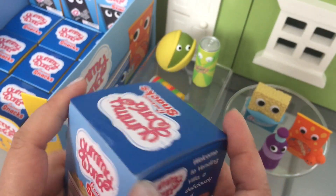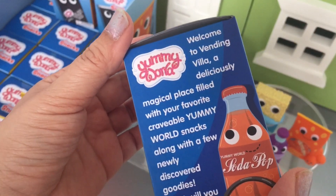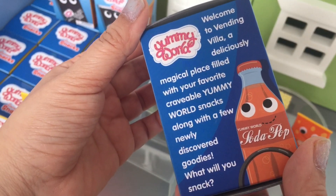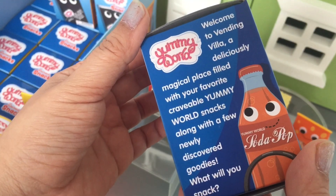Do you want to grab one and we'll start opening? And it says: "Welcome to the Vending Villa. Deliciously magical place filled with your favorite, craveable, yummy world snacks along with a few newly discovered goodies. What will you snack?"